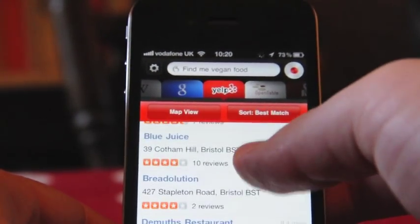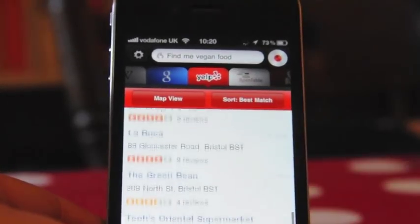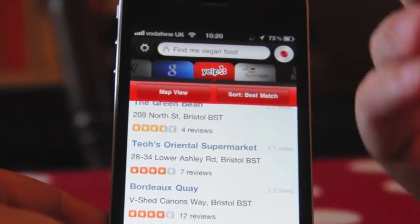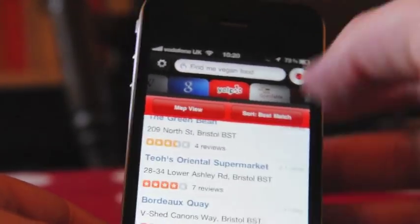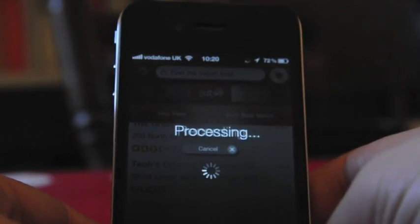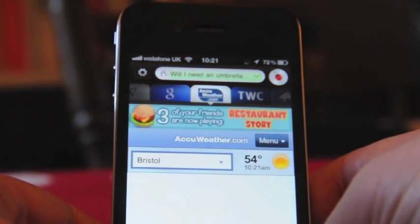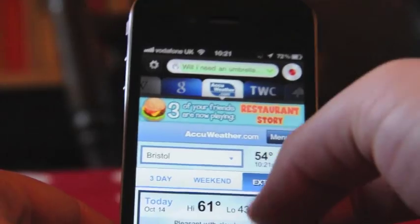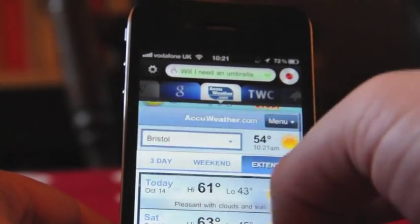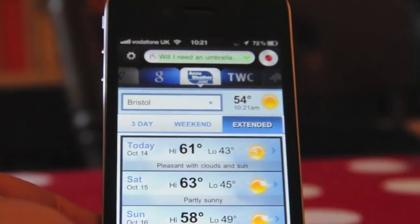So there it's done really well. Let's see if it can handle some more natural language stuff like Siri does — 'Will I need an umbrella today?' That's gone to AccuWeather, it's picked up on 'umbrella' and found me a weather report for today. That's exactly what you want — it's not giving you the same interaction as Siri but it is giving you the same information.